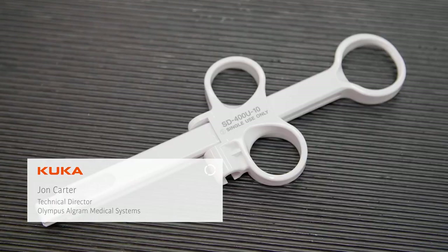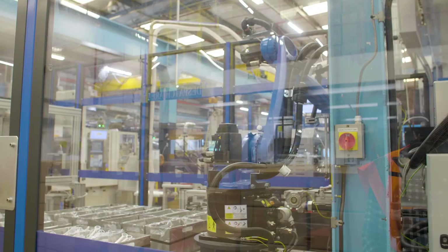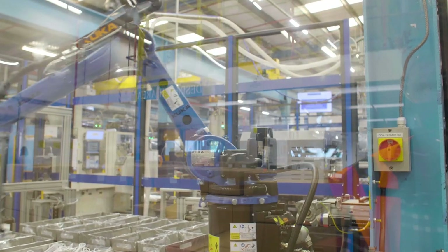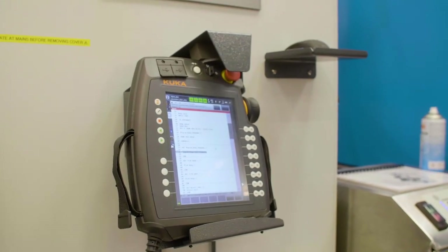We were given a very challenging target to produce these parts. It was very heavily focused on people having to manually do the work, and we were also getting more work where we needed to take these operators to different areas of the business. Looking at automation meant that we became very cost effective and could utilize those operators in other areas of the business where they were required.